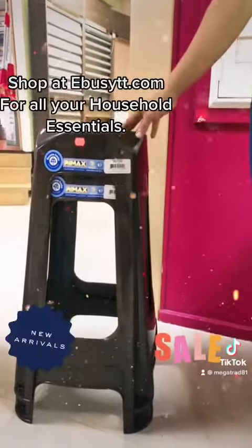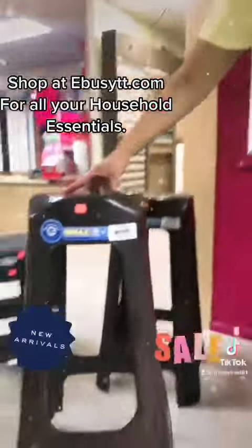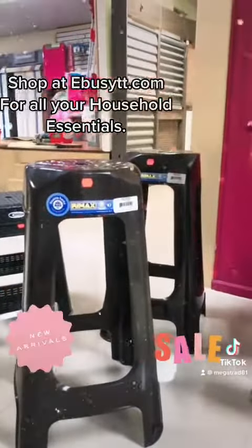This is our Rimax bar stool, which at height can be placed in a kitchen, dining room, or even a back porch to hang out.